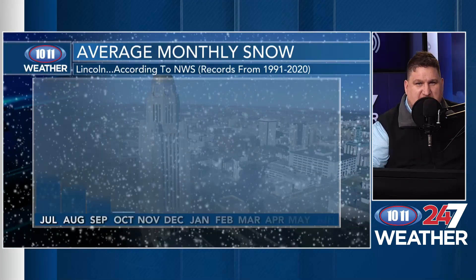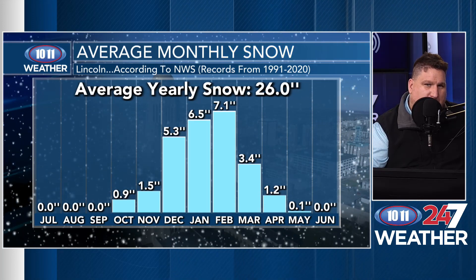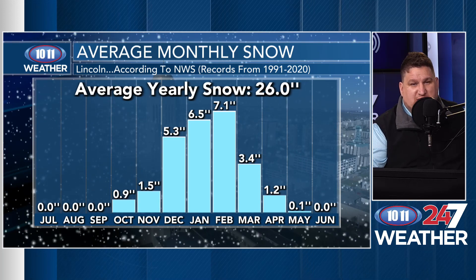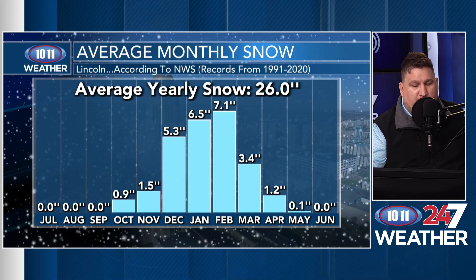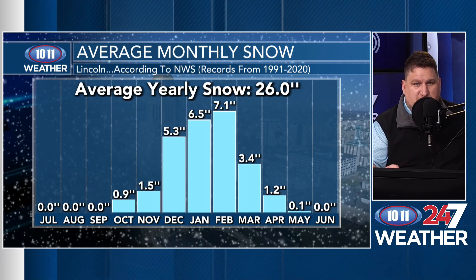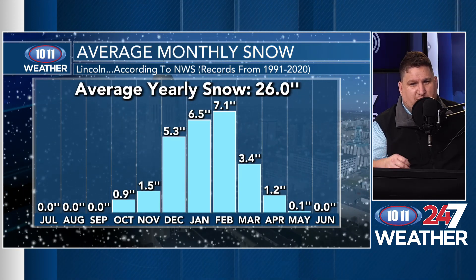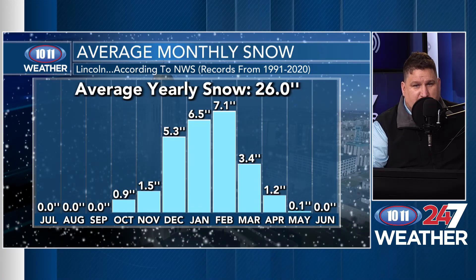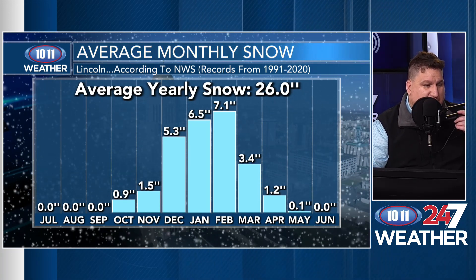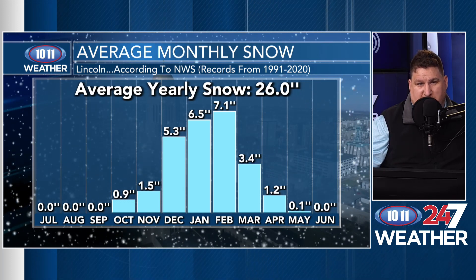What is normal for us, at least in Lincoln? The new 30-year climate normals came out a few years ago. We average 26 inches of snow for the season — about an inch in October, a little over an inch in November. Things really ramp up as we hit December, January, and February. That's when we see the majority of our snow: about 17 to 19 inches during that time frame, with a little over 5 inches in December, about 6.5 inches in January, and just over 7 inches in February. We still average about 3.5 inches in March, a little over an inch in April, and actually average a tenth of an inch in May.